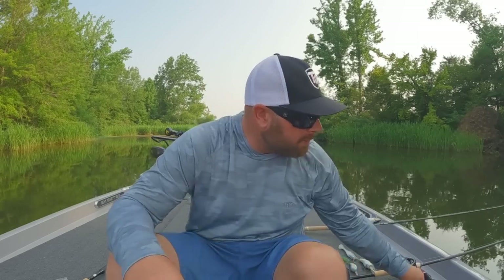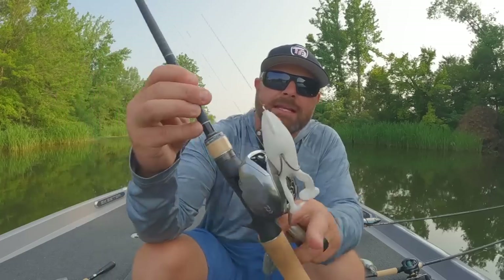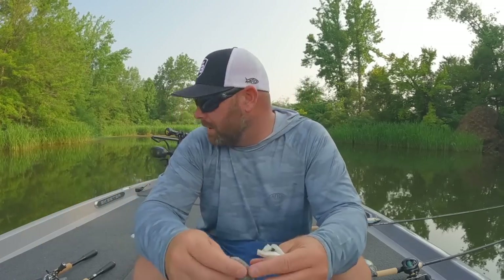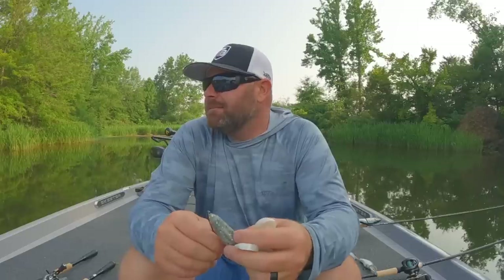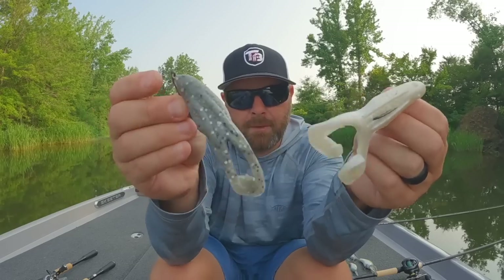So I'm working frogs fast — throwing that toad, throwing that plopper if needed. Some good toads I like: the Spro flapping frog, the Zoom Horny Toad — a real subtle kicking toad with small feet and quiet action that really mimics smaller flickering baitfish — versus the Strike King Rage Toad, which has a real big aggressive flap that you can move quickly. You can pick one or the other depending on the situation.